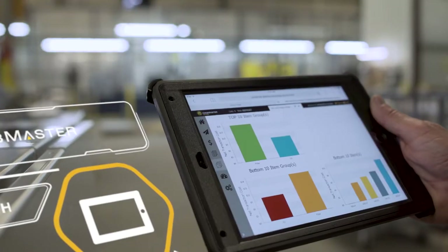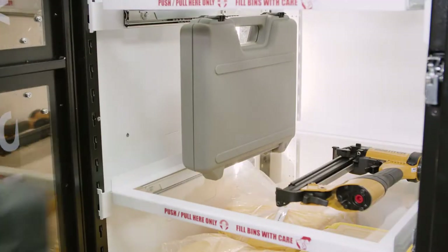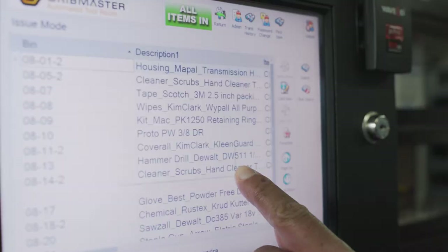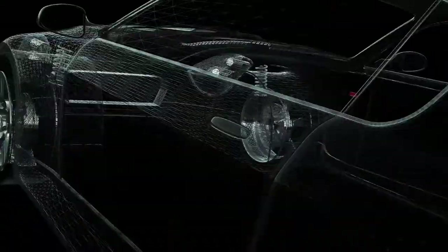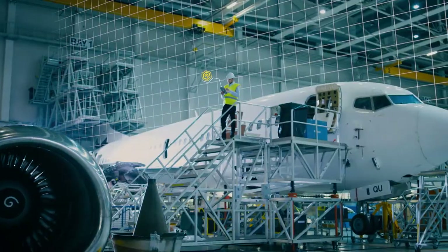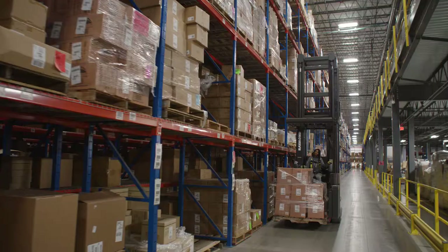By automating inventory and asset management, Cribmaster makes sure the right workers have the right assets at the right time so they can do their jobs as safely and as efficiently as possible. That means you can focus on your core business and deliver the highest quality products to your customers.